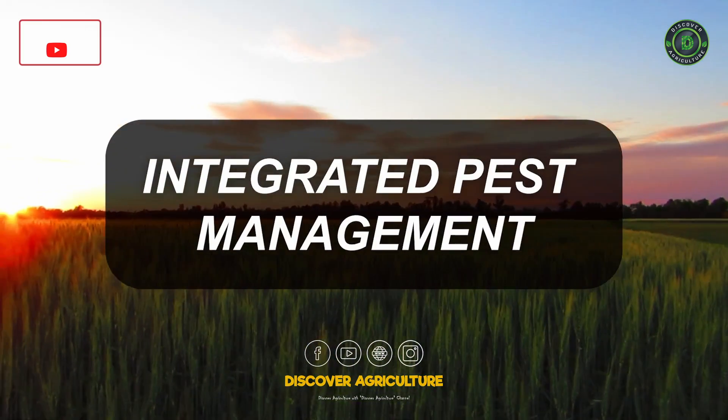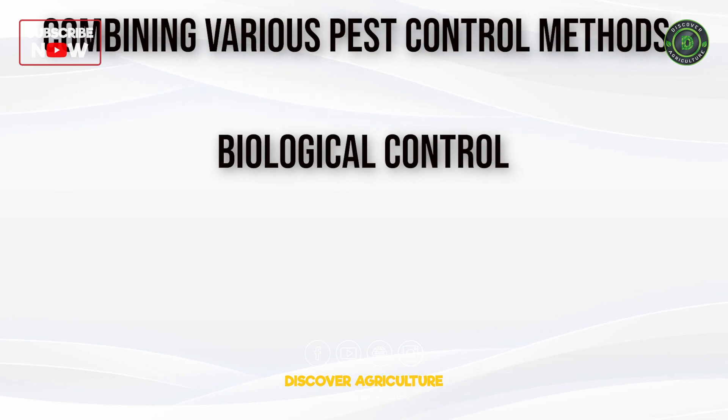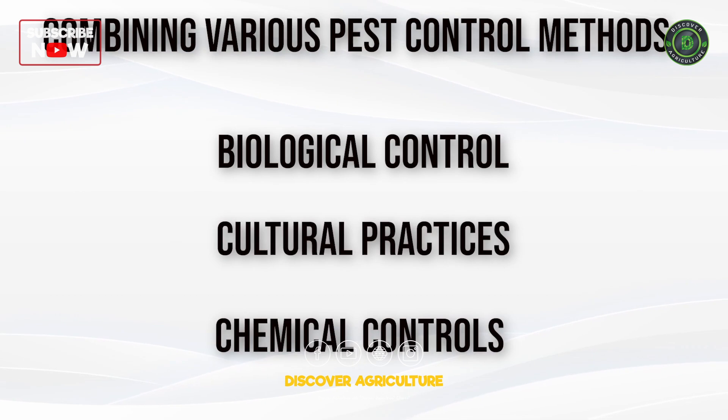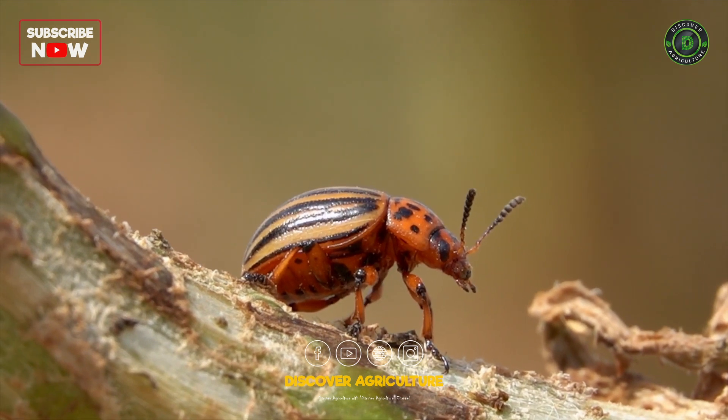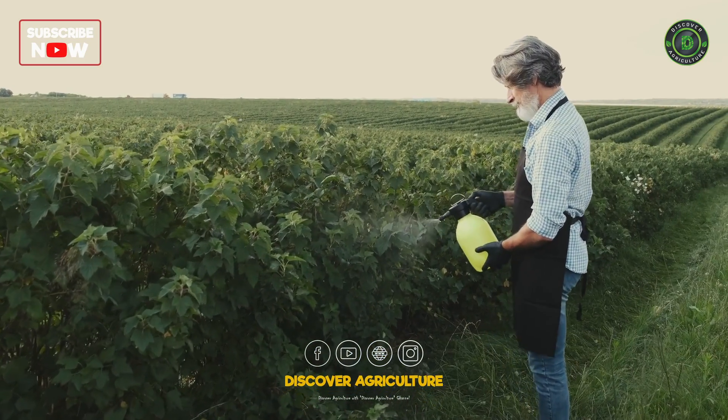Integrated Pest Management: Combining various pest control methods, such as biological control, cultural practices, and judicious use of chemical controls when necessary. Monitoring and assessing pest populations to make informed and targeted management decisions.